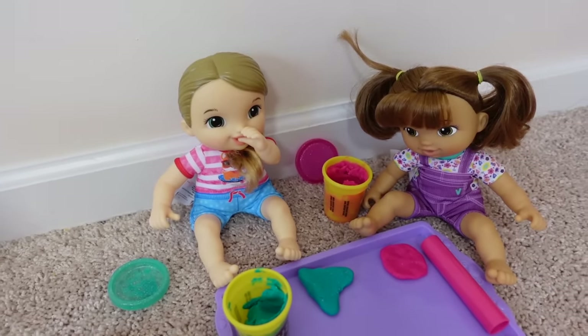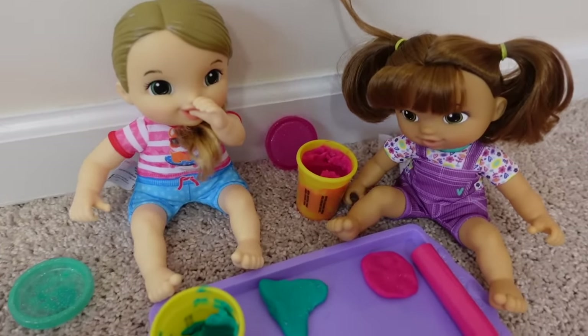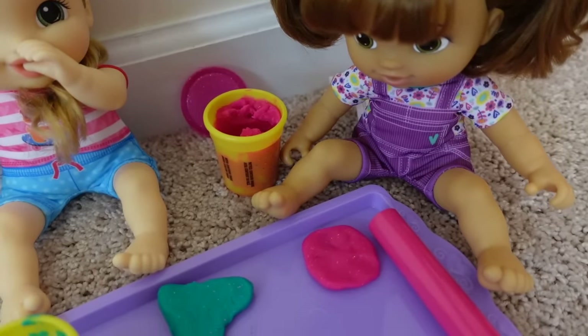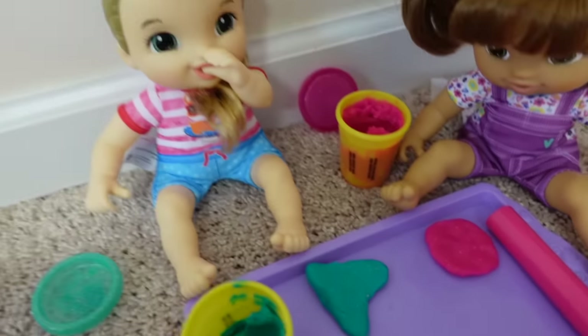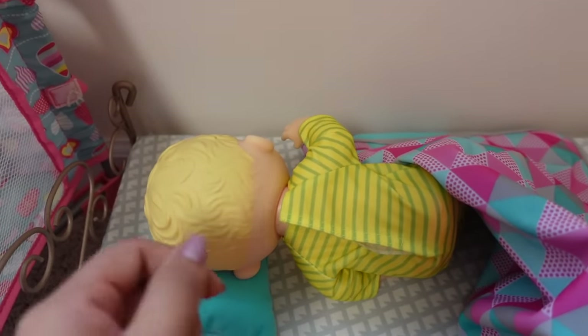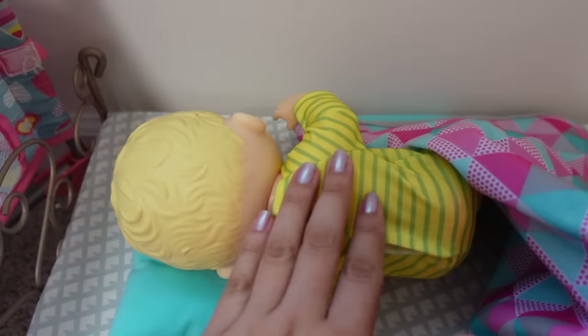Right here are two Baby Alive Littles. They are playing with Play-Doh. What are you girls making? I made a pizza. You made a pizza? Oh, it looks pretty cool. What did you make? A cookie. Baby Kelly arrived to daycare really early this morning and she is already taking a nap — she's so tired.